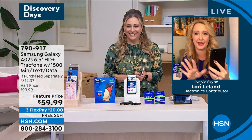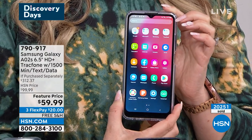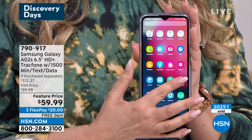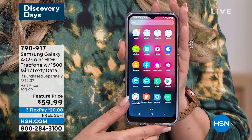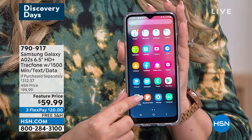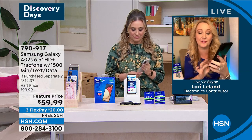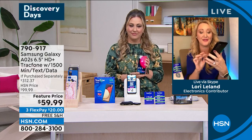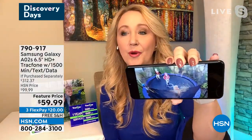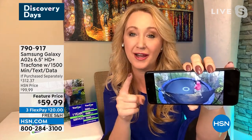The front-facing camera has beauty mode — it can smooth your skin, make your eyes larger, and slim your jawline. Everyone says they look 10 years younger. The three rear cameras include a 13-megapixel main camera, a 2-megapixel depth camera, and a 2-megapixel macro camera. Not long ago we were selling standalone cameras at 13 megapixels for hundreds of dollars. Now all three cameras are built right in, so you can take beautiful pictures and shoot high-definition video.